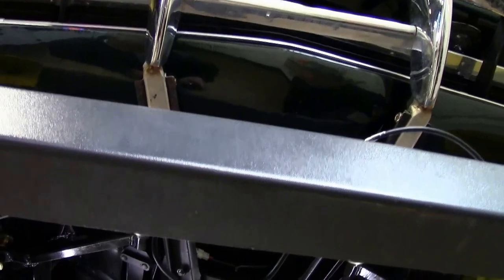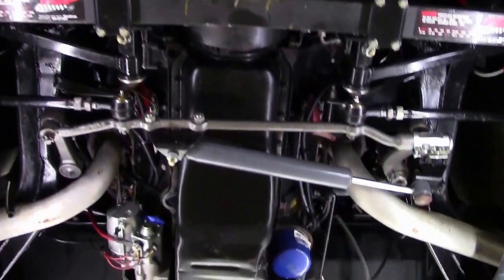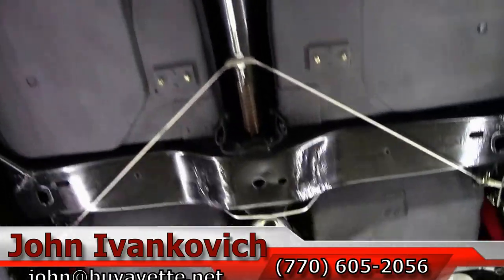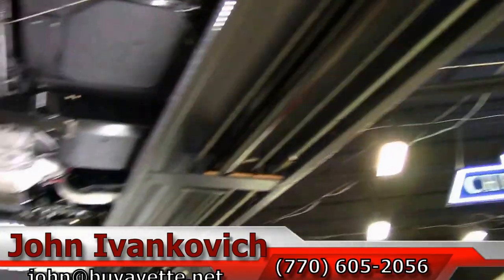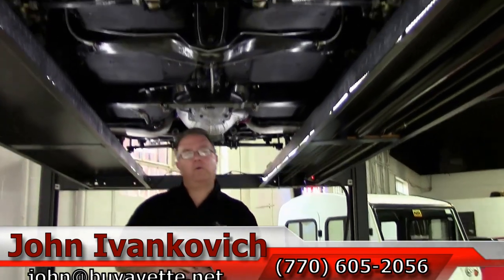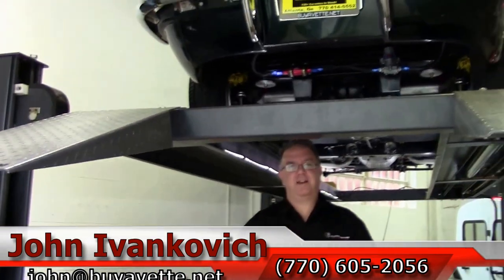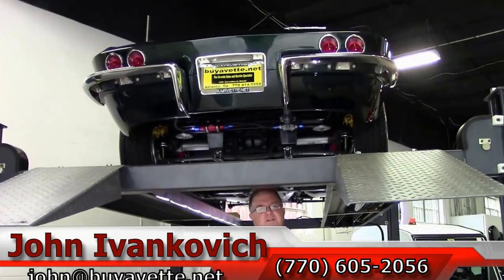As we make one more pass through — as always, 770-605-2056 or john@buyavet.net. If you have any questions about this Corvette or any of our hundreds of Corvettes we carry in stock, always feel free to give me a call. And always remember, subscribe to that YouTube channel so you get to see all this fun stuff first. See you on the road.